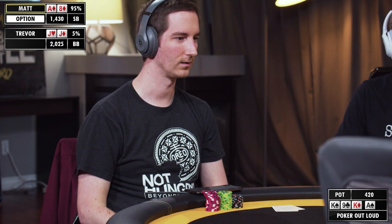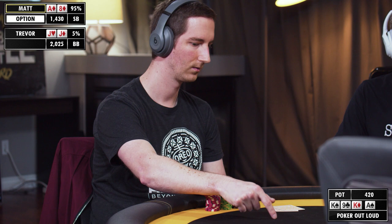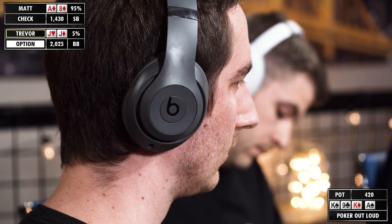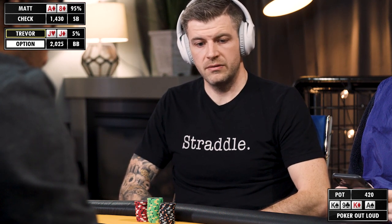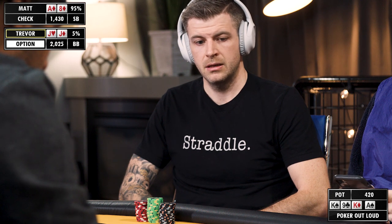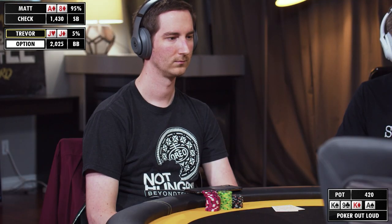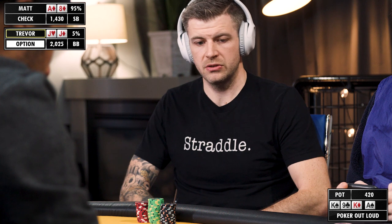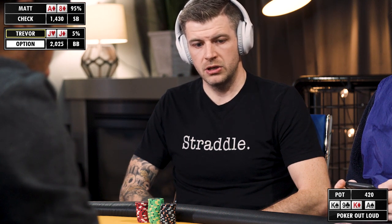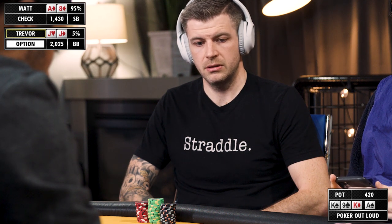I don't really see any need to lead this card with any part of my range, so I'm still going to be checking to the aggressor. Turn ace is slightly concerning because a lot of his flop calls are going to be ace-high hands. Now I'm going to be really far ahead of most of his hands if he has some 9x hands or smaller pocket pairs, and then I'm way behind ace-x and if he has king-ten or king-queen. He could also have king-jack, but I block that. So I'll be checking this turn and then value bet river if he checks to me.